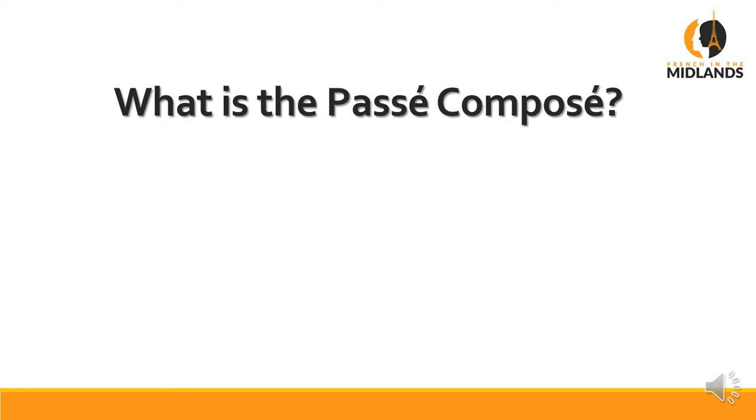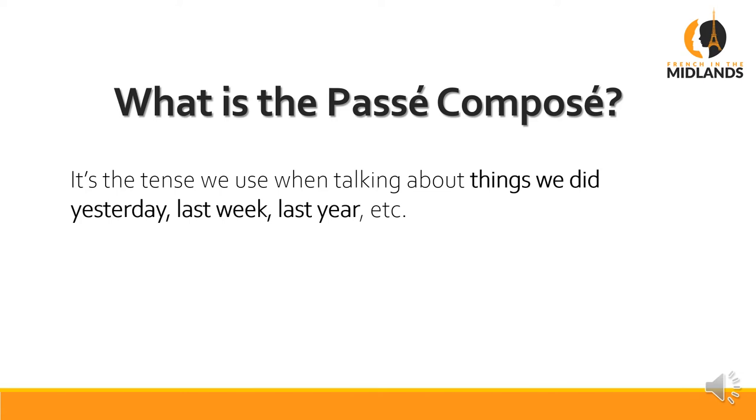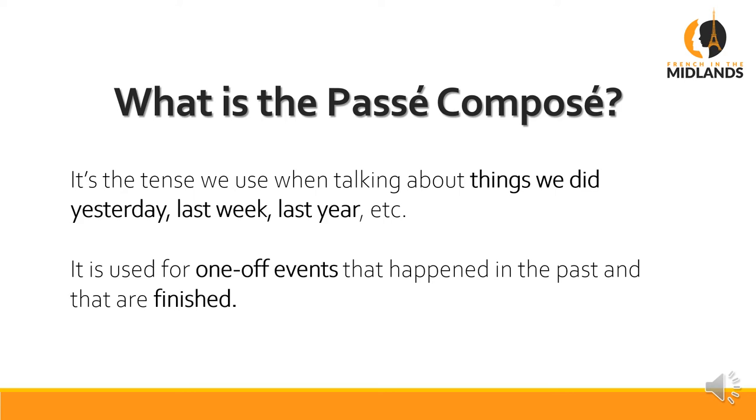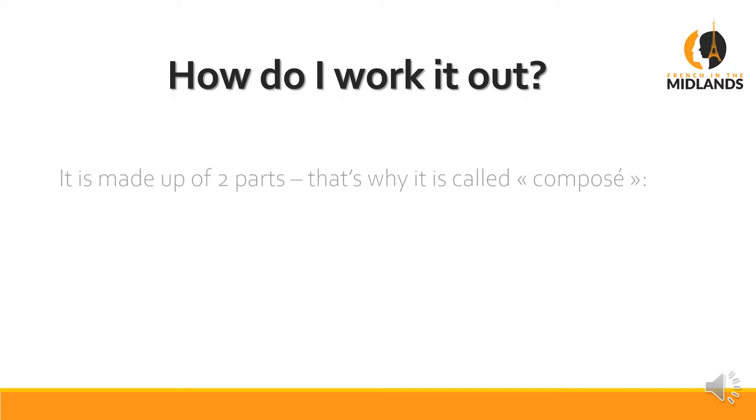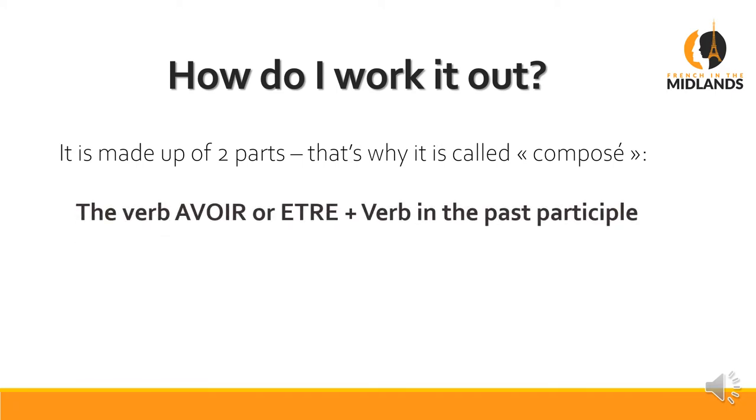First of all, let's have a look at what the passé composé is. It's the tense we use when we talk about things we did yesterday, last week, last year. It's used for one-off events that happened in the past and that are finished. The one thing to remember is that it's made up of two parts, which is why it's called composé — it's either avoir or être, plus the verb in the past participle.